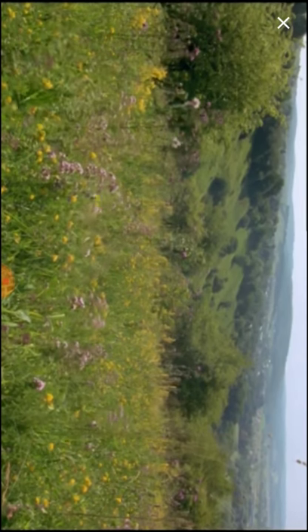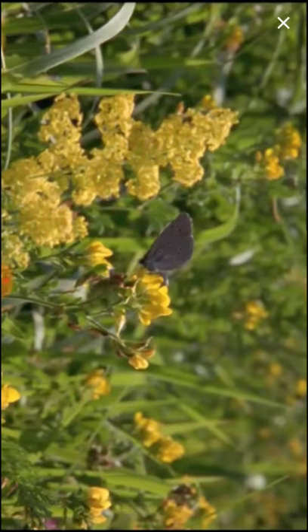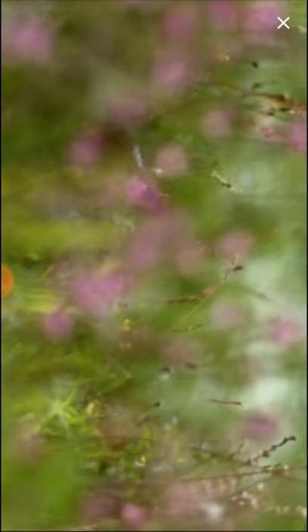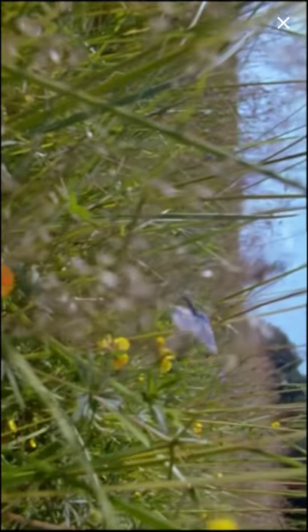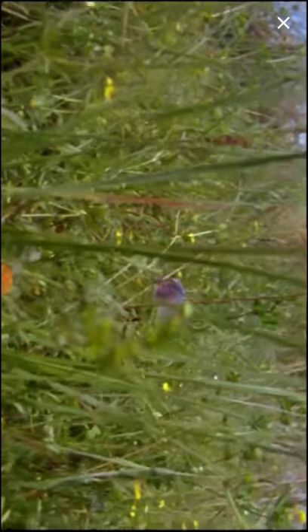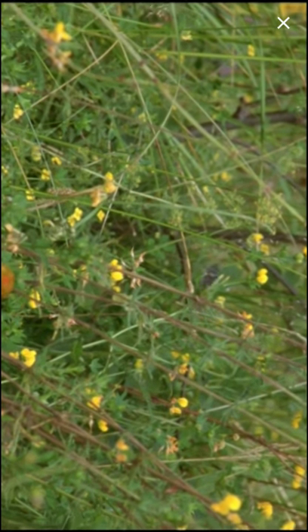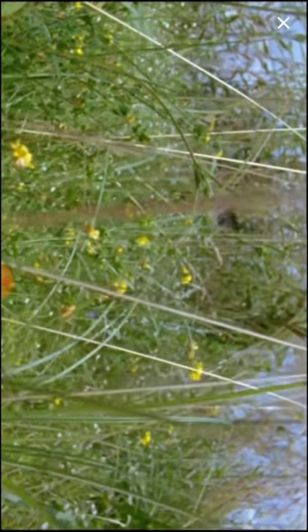But how do these caterpillars get into the ants' nest in the first place? Alcon blue butterflies begin their courtship in June and July. They're surely one of the lovely sights of a European summer as they flutter and flirt among the flowers of the meadow. Male and female meet and join. Once they have mated, the female Alcon blue must find a gentian plant.